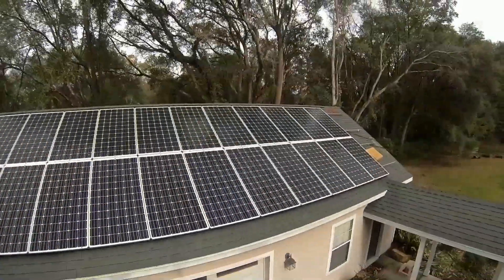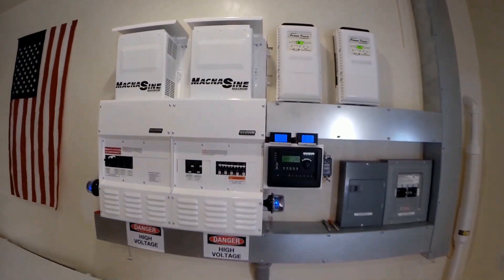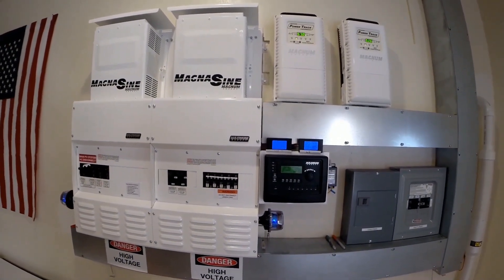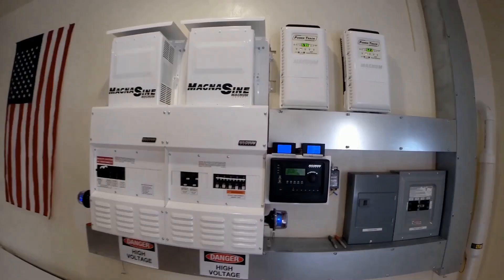Lately it seems like just about everyone is interested in putting some kind of solar power system on their house, so I thought I'd do a quick video on what you need to know before going solar.